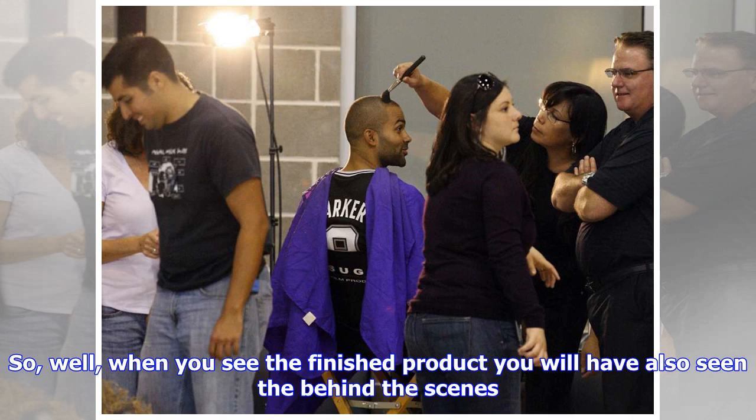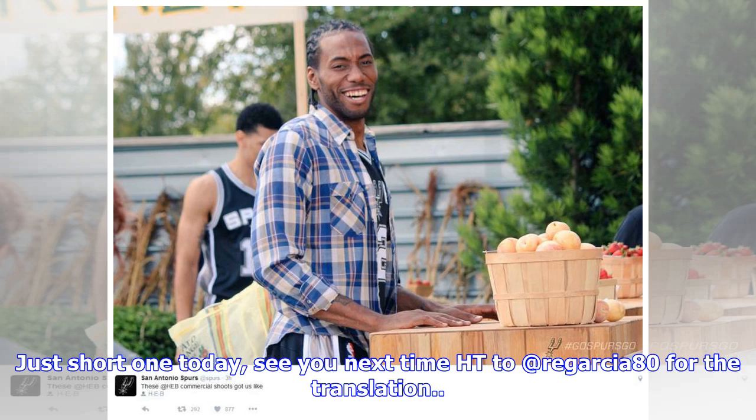They do a great job — they set up really fast. We film five commercials: four in English and one in Spanish, in approximately five hours. Typically, each of the players will not be in one or two of the commercials. So when you see the finished product, you will have also seen the behind the scenes. That's all for today — see you next time!